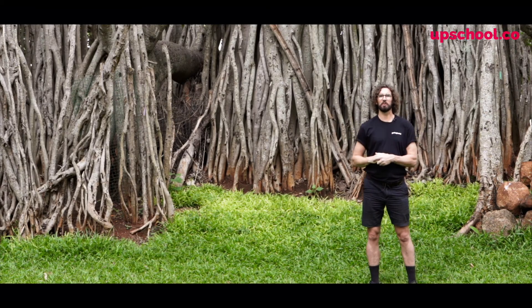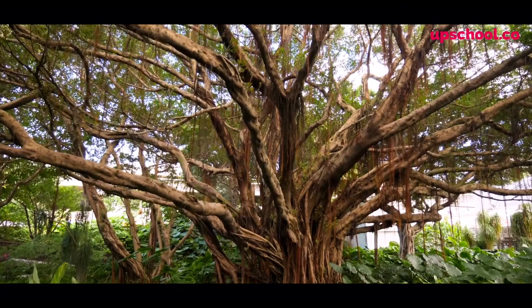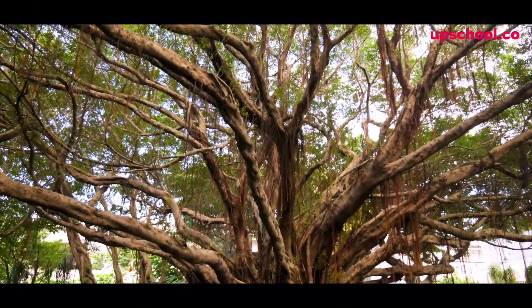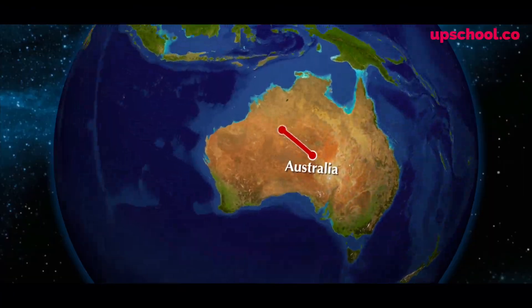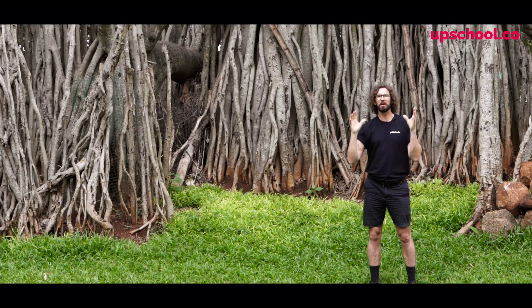Hello, Gavin McCormack here and welcome. This week we're talking all about trees and have we got a surprise for you. We've traveled all the way from Australia, 14,000 kilometers, all the way to Bangalore in central India to bring you one of the biggest trees in the world.